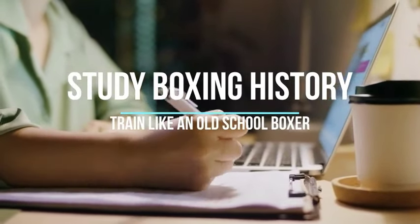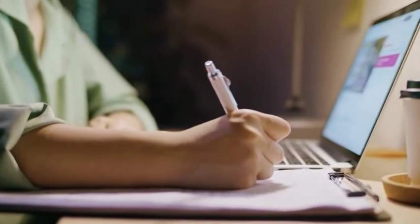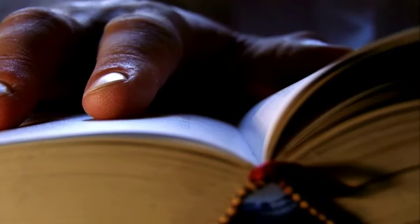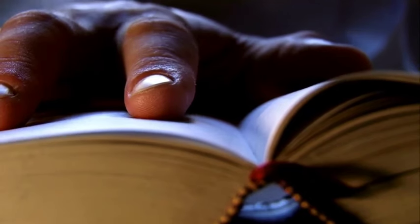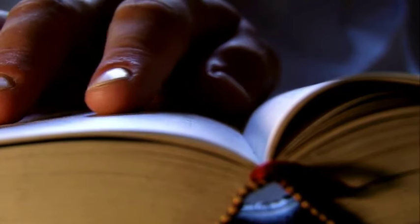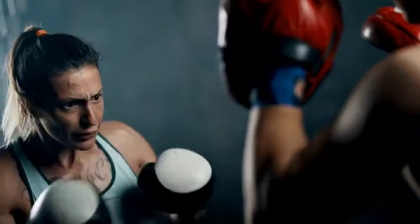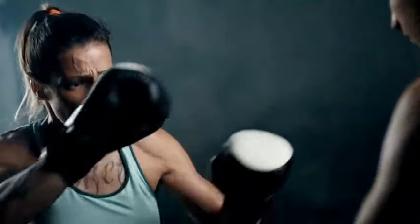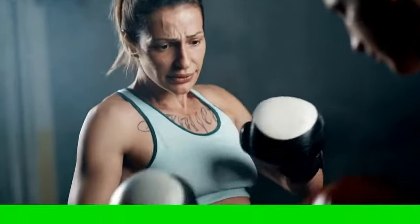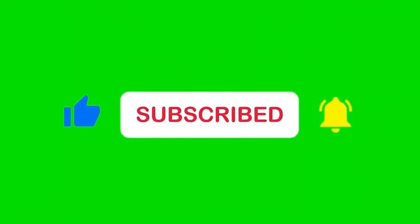Thirteen: Study Boxing History. Studying the history of boxing can provide valuable insights into the sport's evolution, key figures, and significant events. Learn about the great old school boxers and their techniques — watch their fights to gain insights into the sport's history. Consider working with a qualified boxing coach who can provide personalized guidance and correct your form. Remember that boxing training can be physically demanding, so regular training is essential.